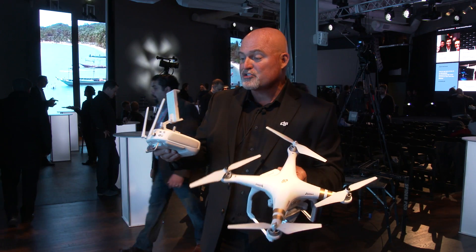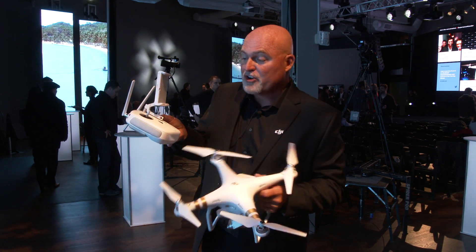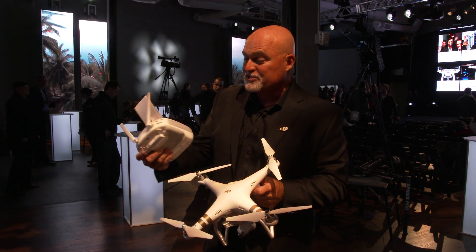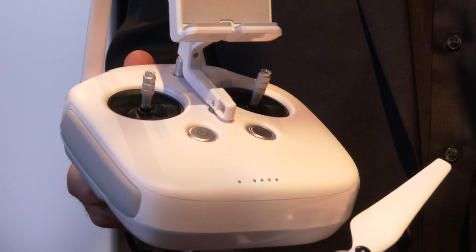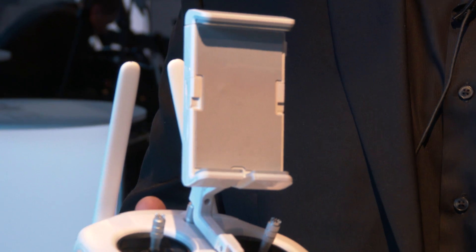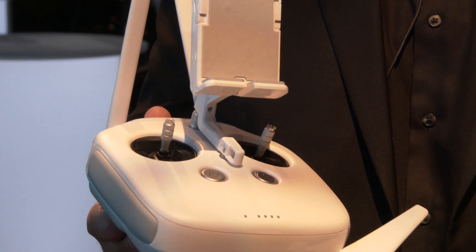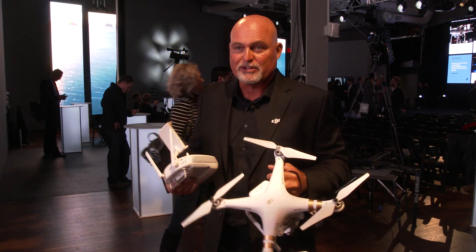What makes the Phantom 3 Professional so incredible is that this system is fully integrated. Starting with the remote controller, which is very ergonomic, we have built-in LightBridge into the system which enables a high definition downlink from a mile away. So you can see FPV, first-person view, what you're shooting in real time.